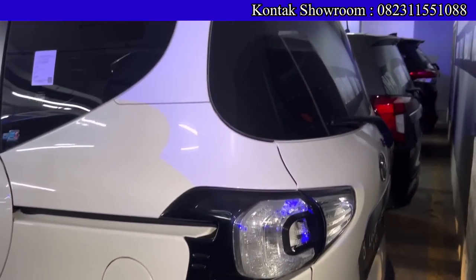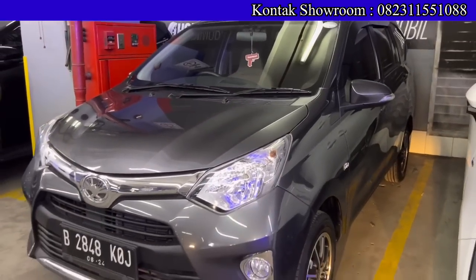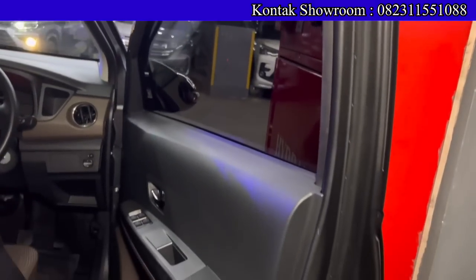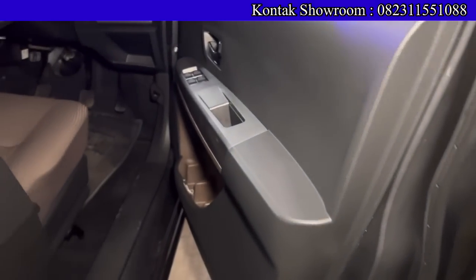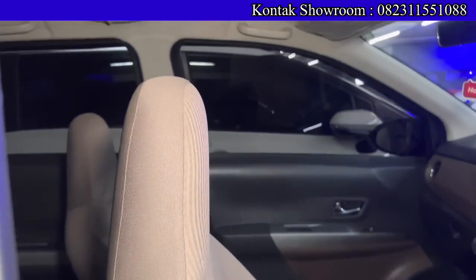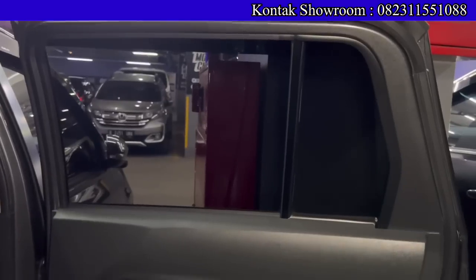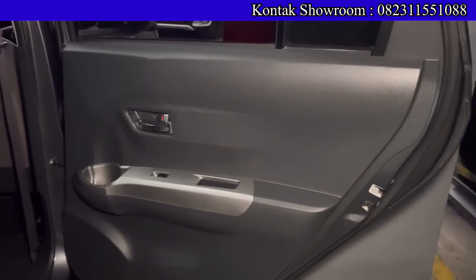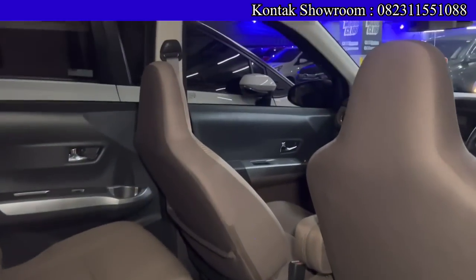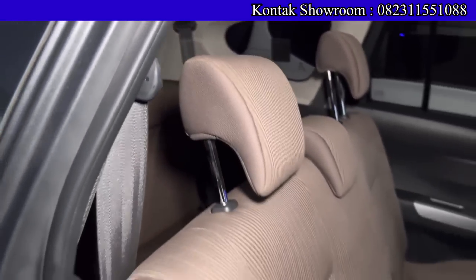Ada Daihatsu Calya G Manual tahun 2019. OTR kreditnya Rp126 juta, DP Rp21.500.000, angsurannya Rp2.800.000 selama 6 tahun. Khusus penonton video ini ada cashback — DP turun, angsuran tetap Rp2.800.000. Mobil 3 baris, AC sudah sampai ke belakang, irit, spare part terjangkau dan bandel. Kilometernya baru 10.000 — seperti baru. Cicilan per bulan hanya Rp2.800.000 bawa pulang.